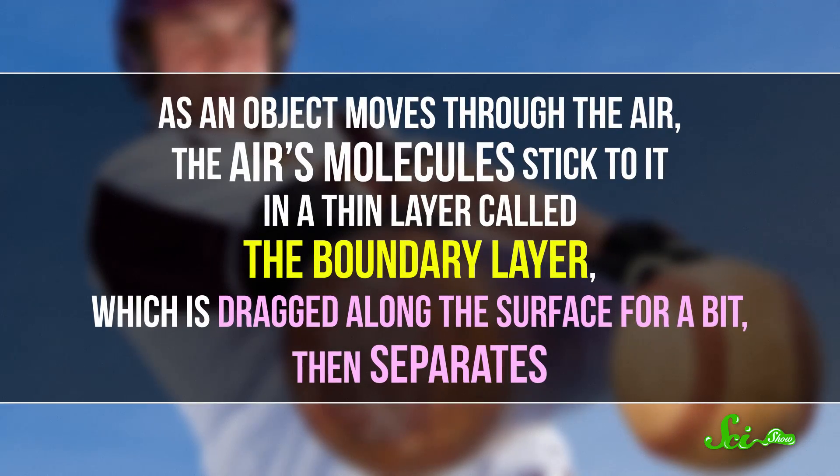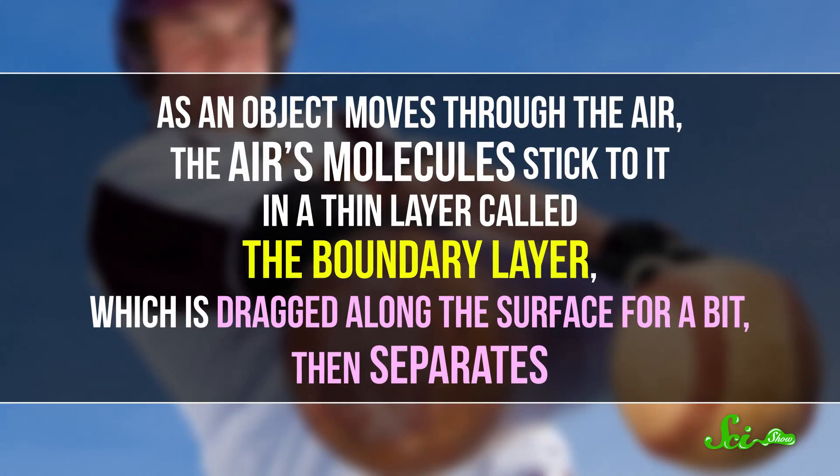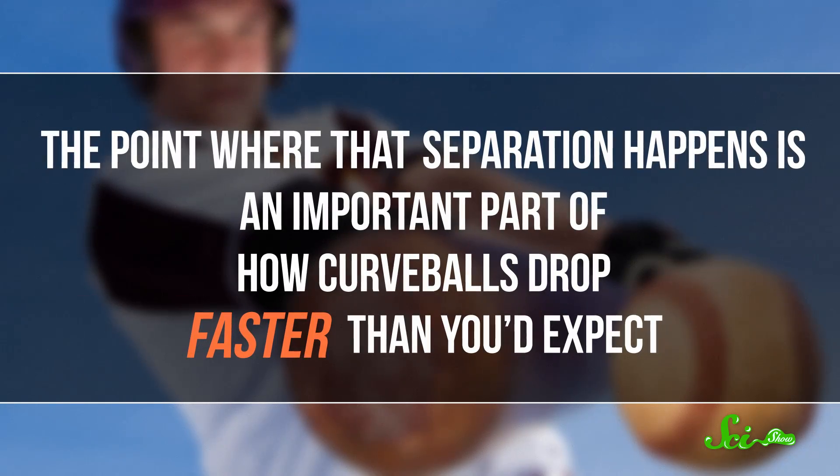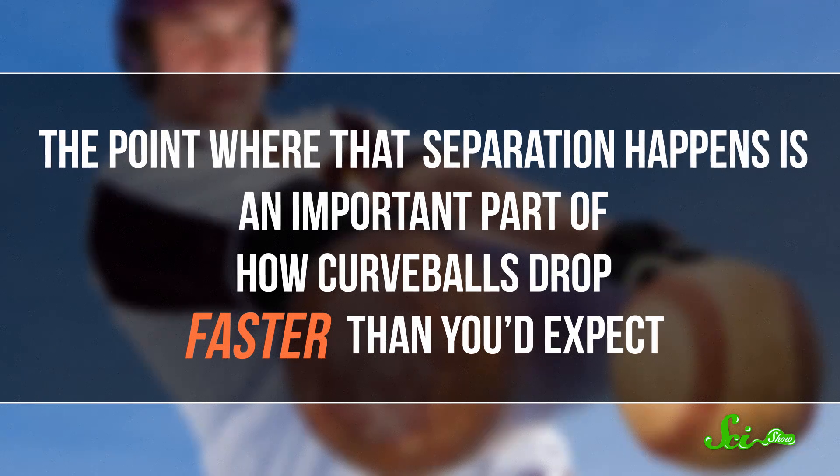Breaking pitches take advantage of what's known as the Magnus effect, where the ball's spin interferes with the air around it in a way that changes its direction. As an object moves through the air, the air's molecules stick to it in a thin layer called the boundary layer, which is dragged along the surface for a bit, then separates. The point where that separation happens is an important part of how curveballs drop faster than you'd expect.